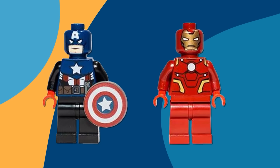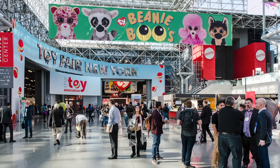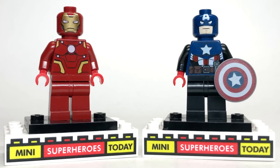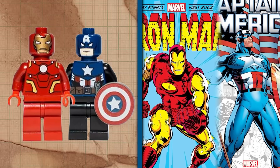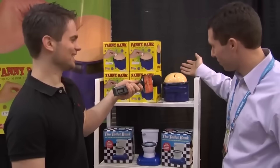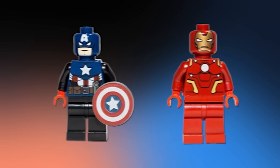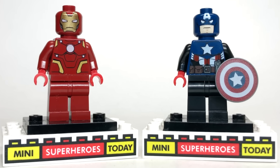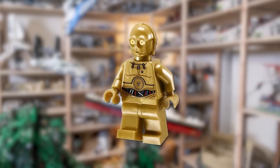Up next is a pair of Marvel minifigures that are probably worth more than your bank account. These are the LEGO Iron Man and Captain America minifigures, but this time they aren't from Comic-Con — they're actually from the New York Toy Fair. These two were given away at the fair back in 2012. Instead of being your regular Marvel minifigures, these guys are actually comic book versions, not like their counterparts from the movies. They've only ever been released at the 2012 New York Toy Fair, and because of this they're worth right around $10,000. They fly under the radar of a lot of LEGO fans since they weren't from Comic-Con.